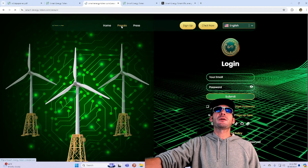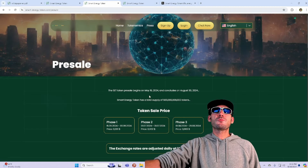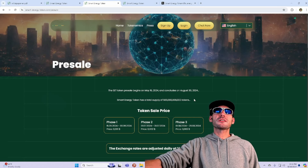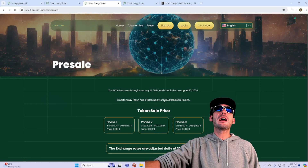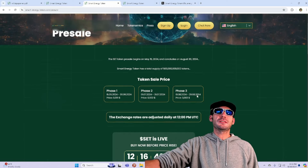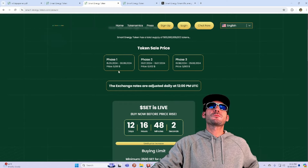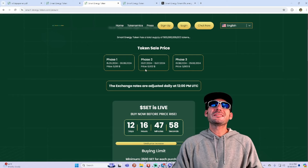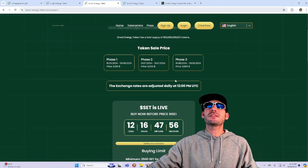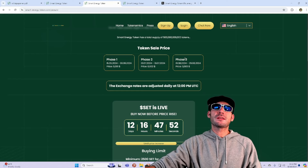You just need to get yourself signed up and you'll be able to participate in the pre-sale, which will run through until August 30th. Smart Energy Token has a total supply of 500 billion tokens. There are going to be different phases: Phase 1 the price will be 0.001, Phase 2 will be 0.002, and Phase 3 will be 0.003.